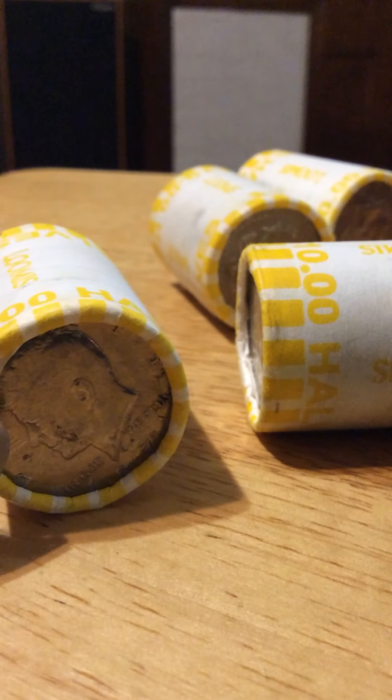I have five rolls of half dollars that I was able to get from a credit union, and I am opening them right now for the first time to see what we have. The kinds of things I look for — that you probably look for also — are half dollars that have 40% silver or half dollars that have 90% silver.